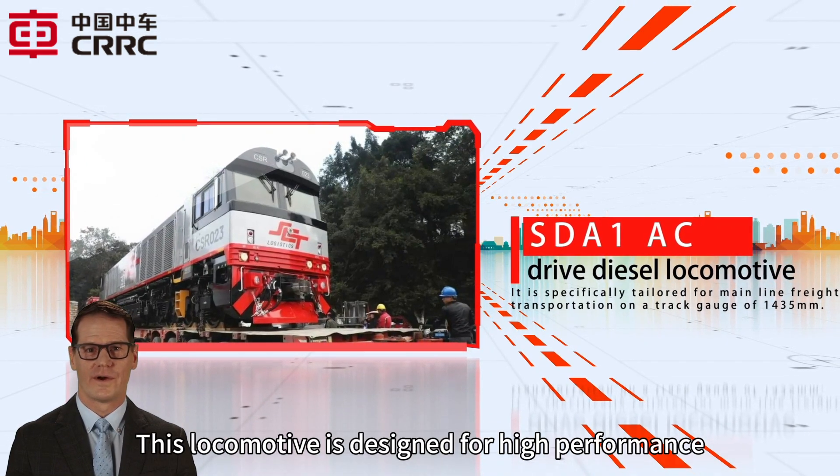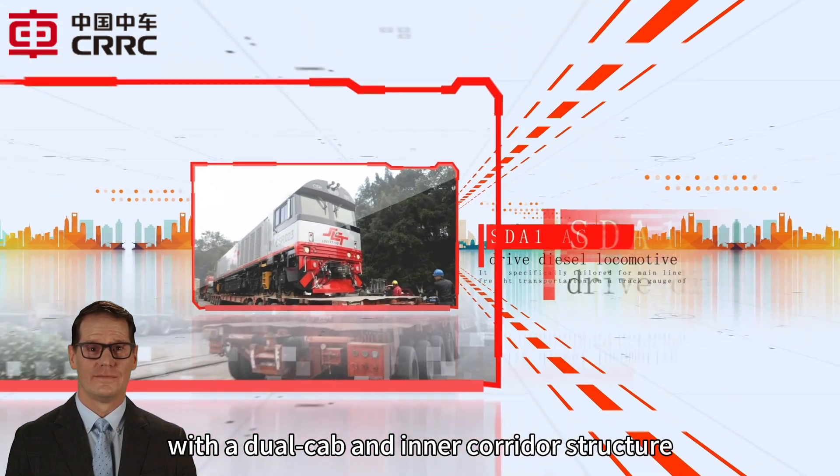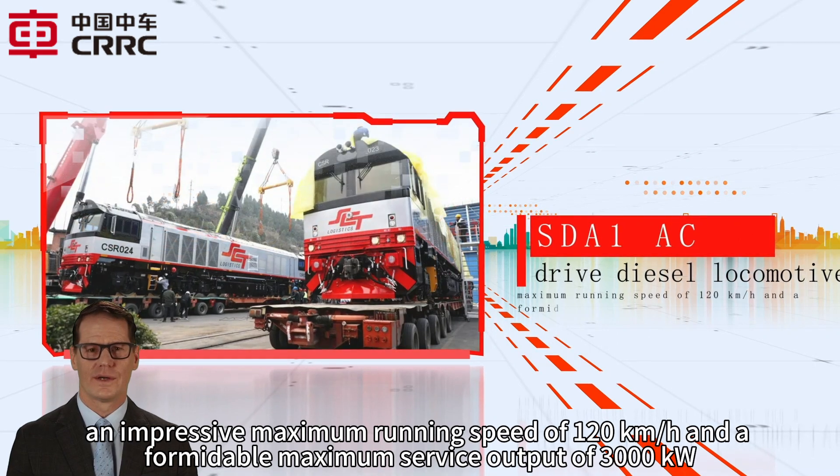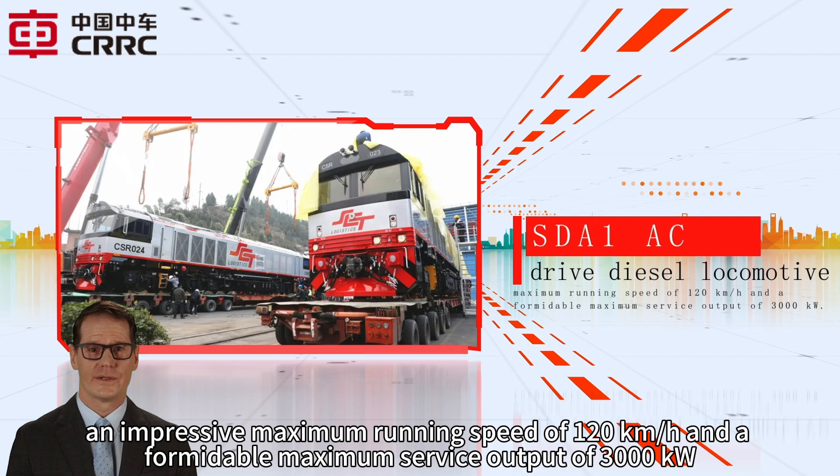This locomotive is designed for high performance, with a dual cab and inner corridor structure, an impressive maximum running speed of 120 km/h, and a formidable maximum service output of 3,000 kW.